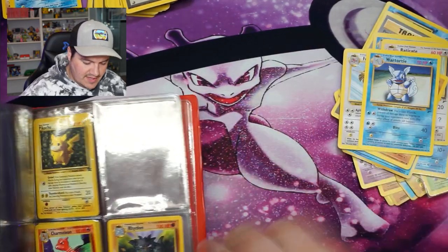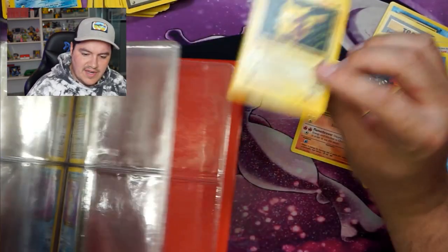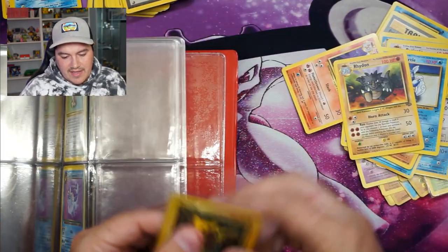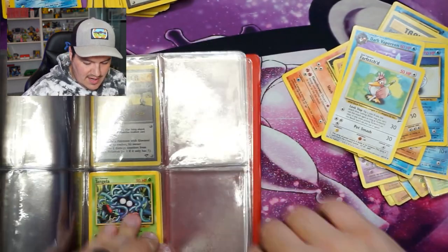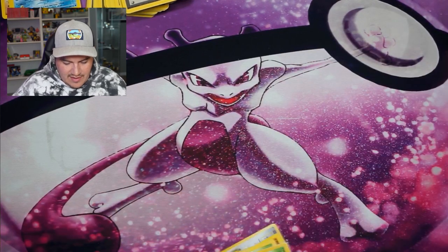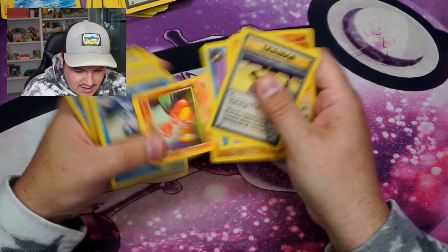Another War Turtle from base set two, a Charmeleon — right on. I'm going to sleeve this up. Pikachu promo — not sure if I have that card, but it's probably still like a five dollar card, so we'll throw it in a sleeve. Dark Vaporeon — everyone loves that card. Tingla — we're done with that. I looked through it as I was pulling; I didn't see anything crazy — might have been a Shadowless or something that sneaked by.